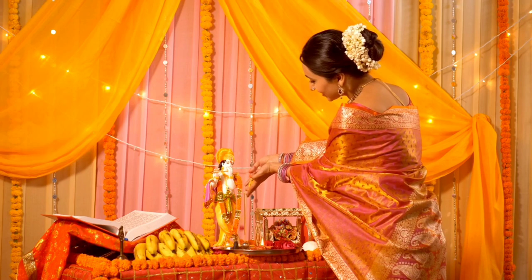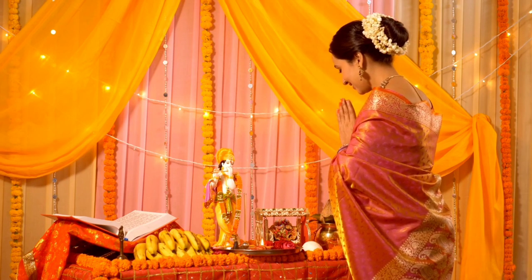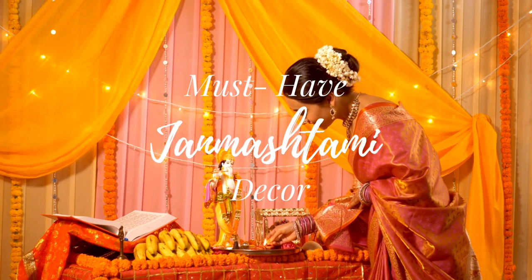Hello and welcome to Indian Shelf. As Janmashmi approaches, it's time to transform our homes into a vibrant celebration of Lord Krishna's birth. Today, we have some must-have Janmashmi decor items that will add a touch of tradition to your festivities.